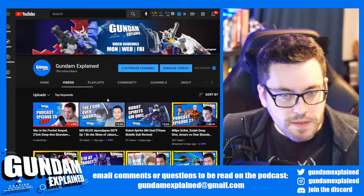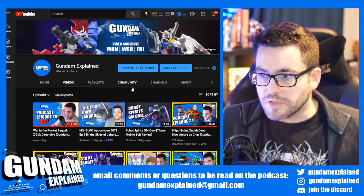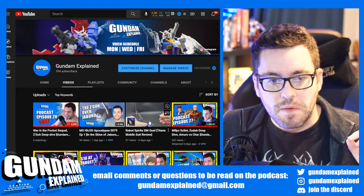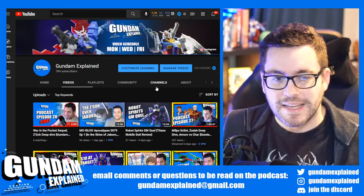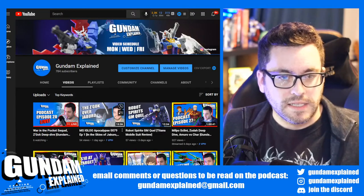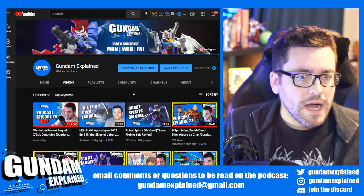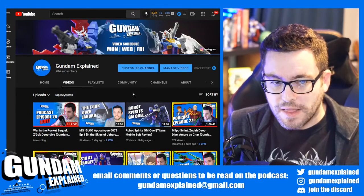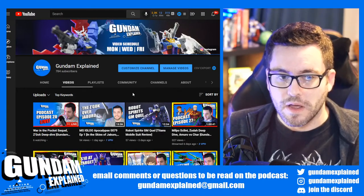Just looking at some previous videos: I'm changing up the thumbnail look and I'm open to critiques on that — just wanted to simplify it a bit. I had the GM Quell Robot Spirits review go up — that was a sick mobile suit to review. Anything Titans, anything in that timeline is so awesome to look at. And then the Zagak over Jaburo — that was episode one of the second MS Igloo series, Apocalypse 0079. It really focuses on a kind of custom Zagak, and that's what got me to want to do a deep dive on the Zagak in this episode.